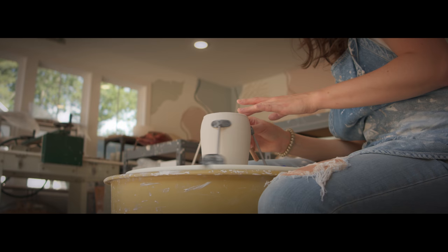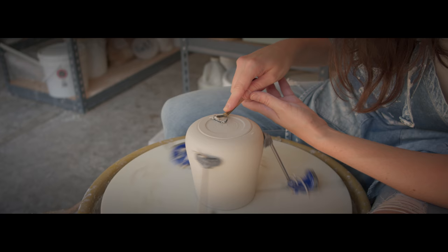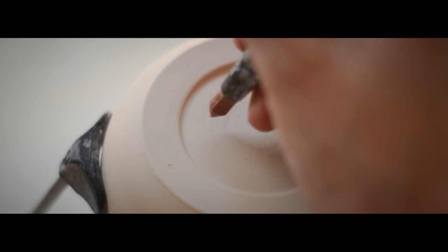I was first introduced to clay in college. One class was all it took to draw me in. About a year after graduating is when I started my business.